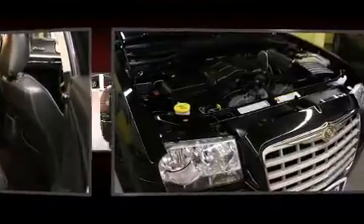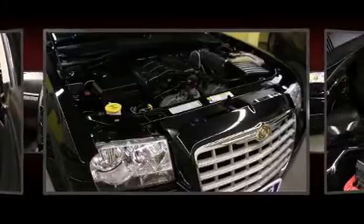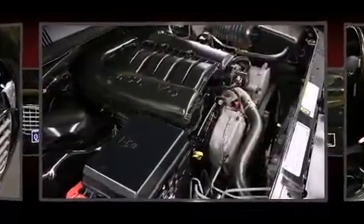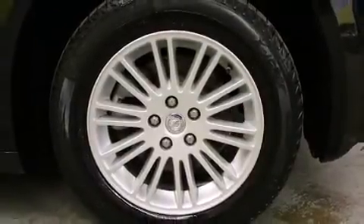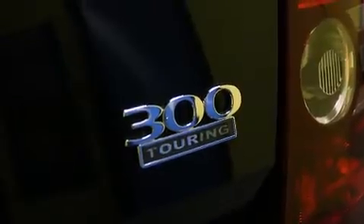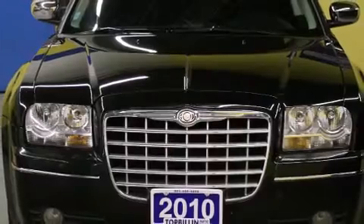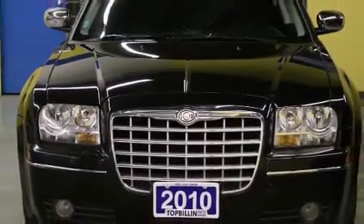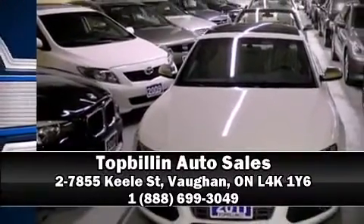Chrysler ensures the safety and security of its passengers with equipment such as dual front impact airbags with occupant sensing, airbag head curtain airbags, traction control, ignition disabling, and four-wheel disc brakes with ABS. Brake assist technology provides extra pressure when applying the brakes.